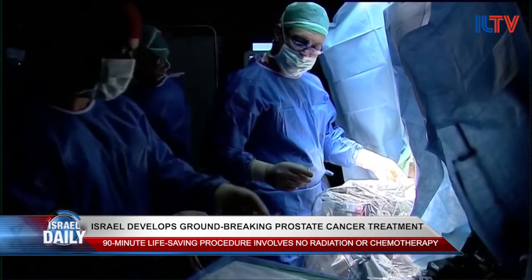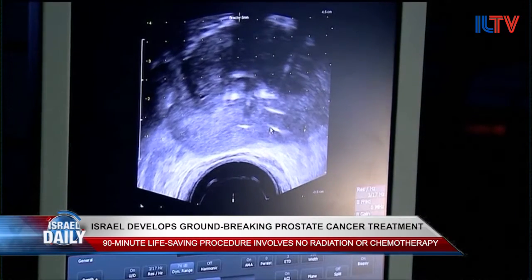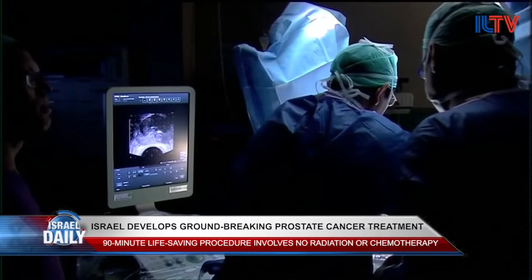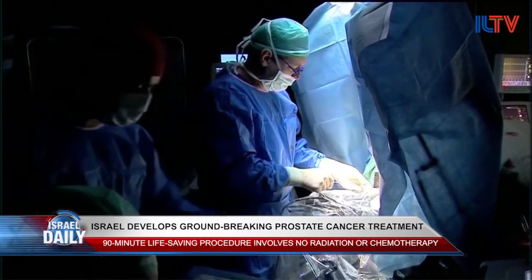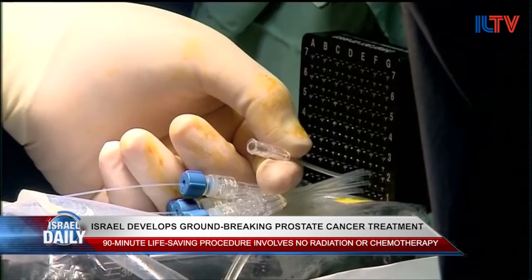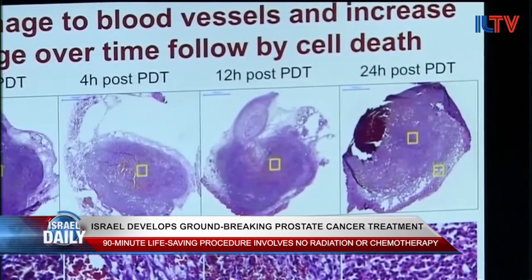So how does the procedure work? First, doctors use an ultrasound device to insert conductors into the patient's body before carefully placing them near the blood vessels feeding into the tumor. Then they inject a drug called TUCAD into the patient's blood circulation for around 10 minutes. TUCAD makes any light toxic to living tissue, so that when doctors light up the optic fibers within the patient's body, the cells touched by light immediately die.